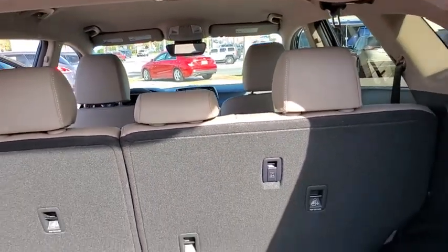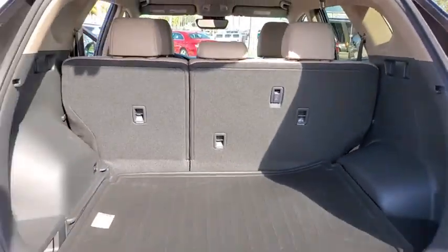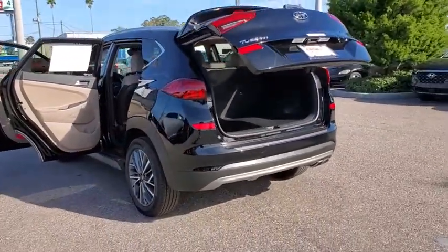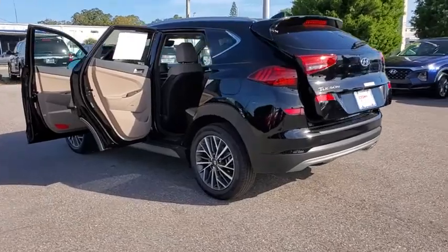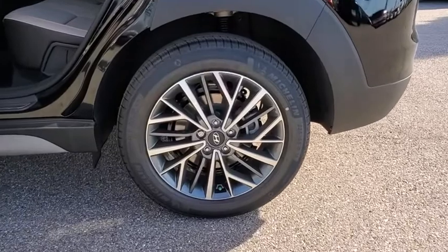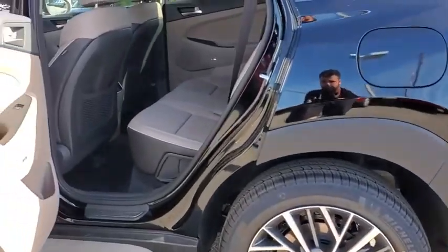Here are some of this vehicle's great options: backup camera, keyless entry, traction control, stability control, power liftgate, lane departure warning, power passenger seat, steering wheel audio controls, anti-lock braking system, remote engine start, Bluetooth.